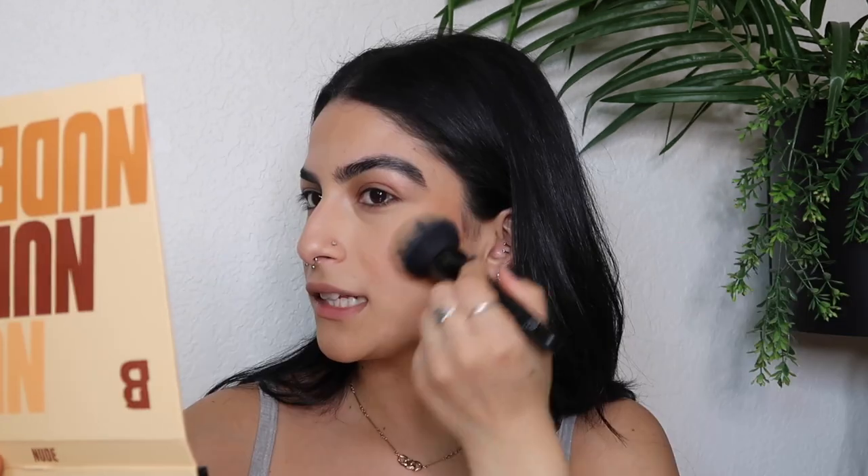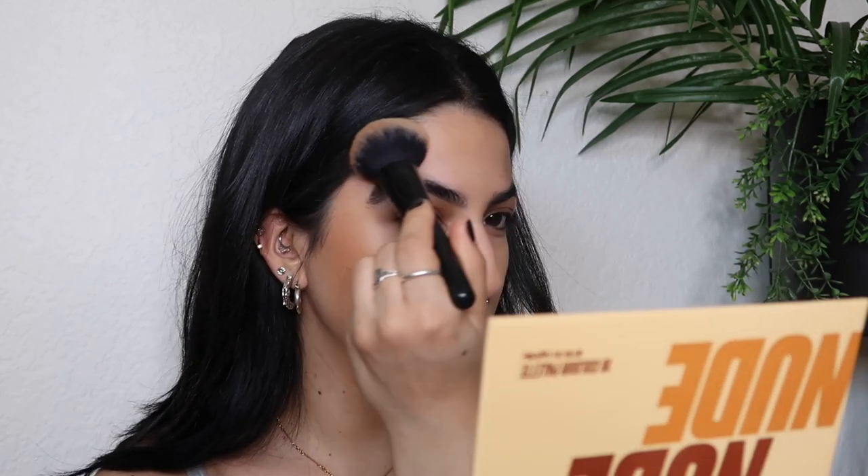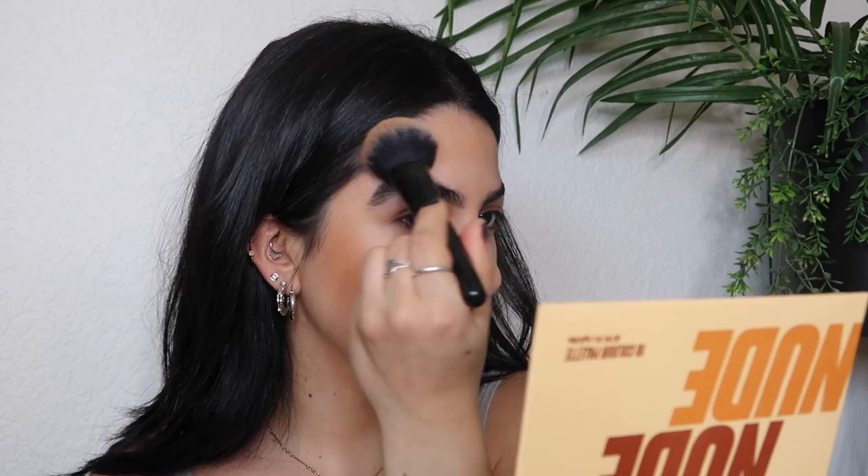I'm taking the Beauty Bay bronzer in the shade Beach. It feels super silky and looks pretty pigmented, so I'll go lightly with this. That literally just goes onto the skin like butter — it's not skipping at all or looking patchy in any areas. I was a little afraid it was going to be too red, but I feel like it's pretty perfect.